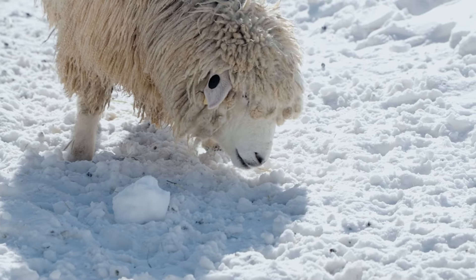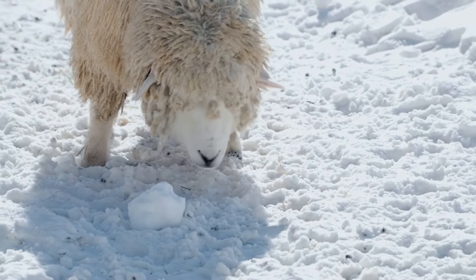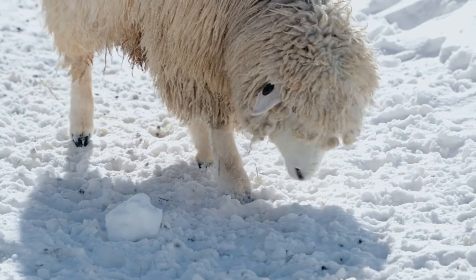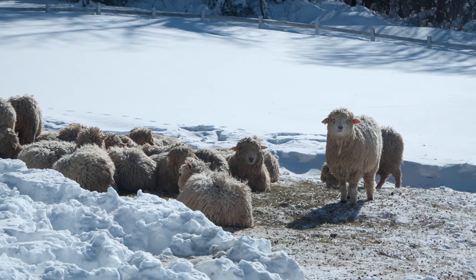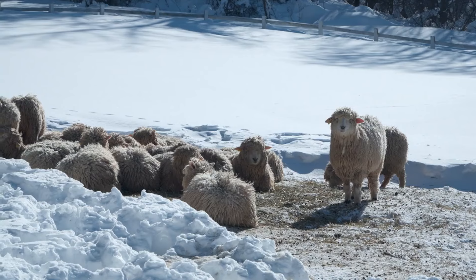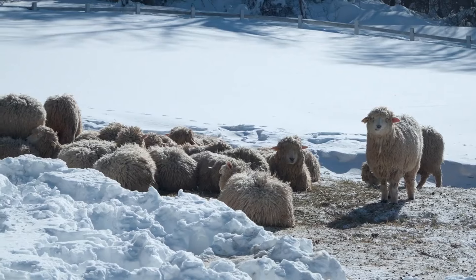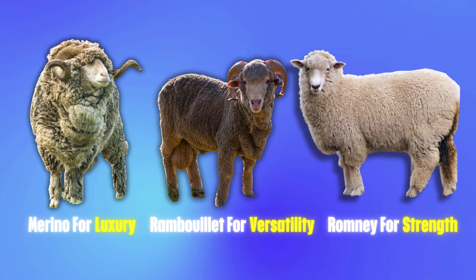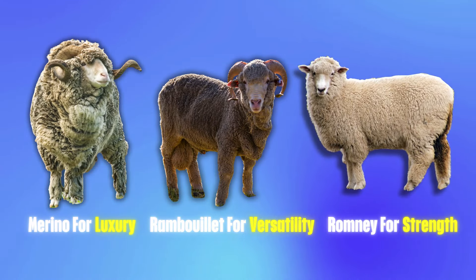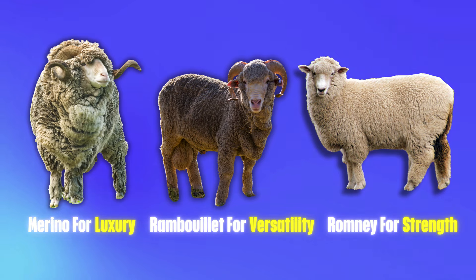Because of its strength and lustre, Romney wool is often used in industrial applications — perfect for things like rugs, carpets and outerwear that needs to stand up to heavy use. Romney wool may not have the softness of Merino, but what it lacks in softness, it makes up for in durability. Now that we've explored the wool from each breed — Merino for luxury, Rambouillet for versatility and Romney for strength — let's take a look at how they stack up when it comes to wool production and market value.